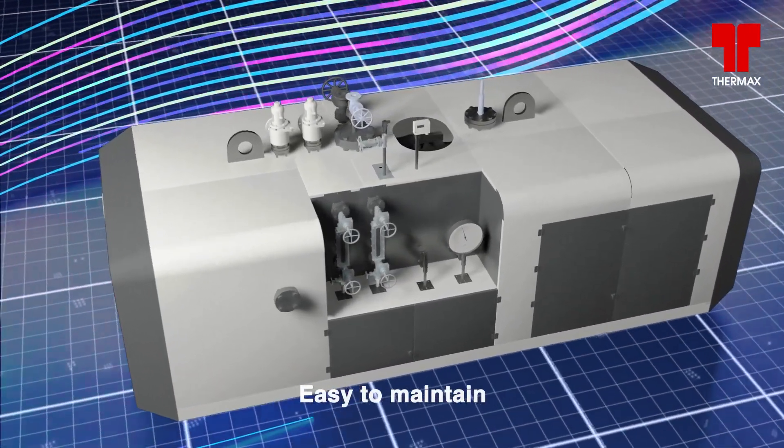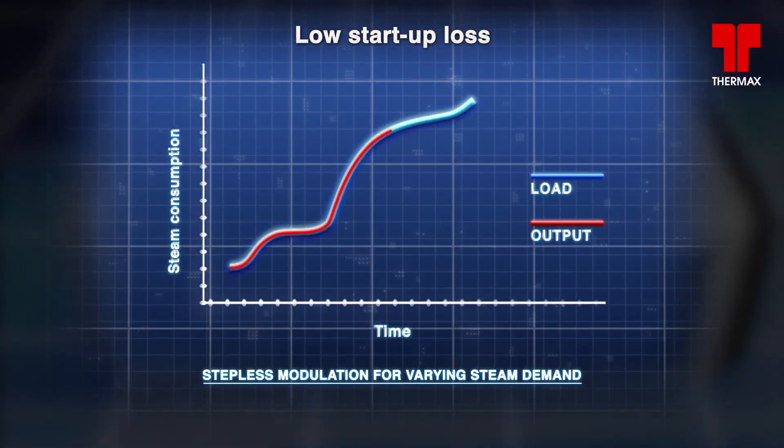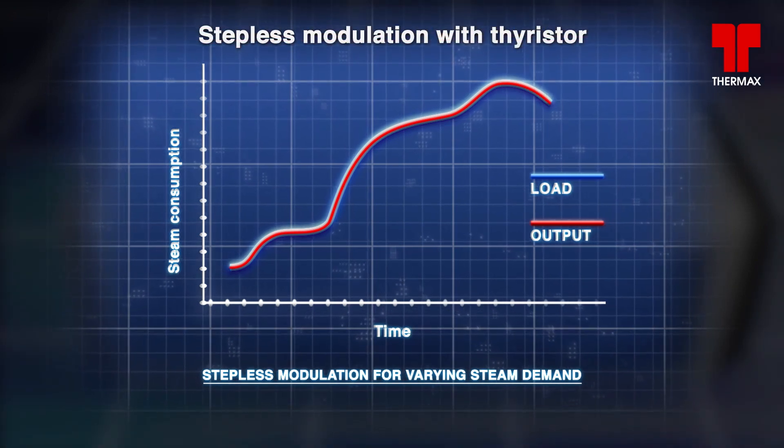It has the ability to offer quick steam generation and better response to fluctuating load conditions. Thermotron comes with an optional thyristor-based control.